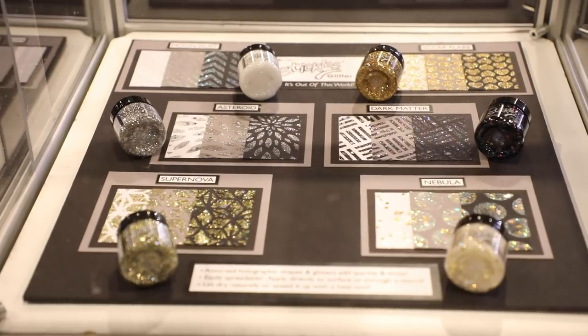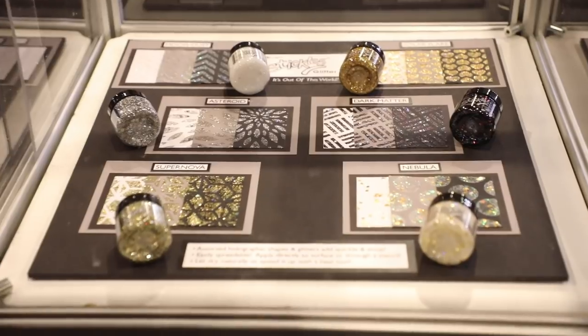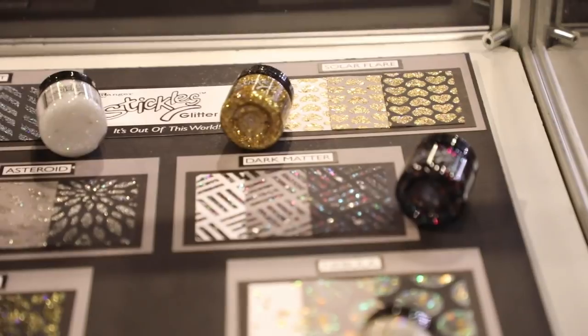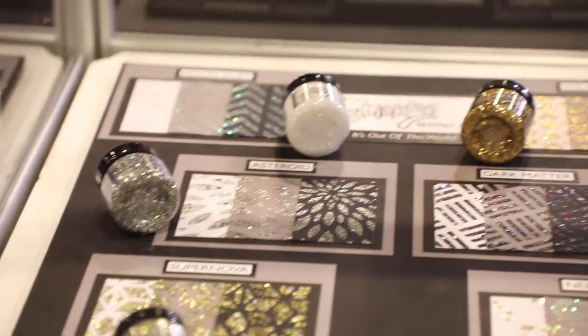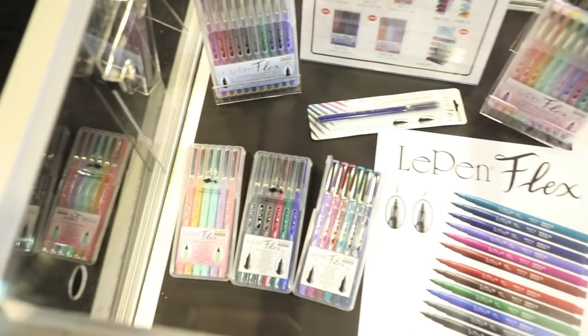Ranger have a couple of items in the new product showcase, and this is one of them: the new Stickles Glitter Gel. These work like a paste — you can see they work on dark, light, and mid-tone cardstocks. They're going to come in a variety of six colors to start, and we can spread them through stencils or paint with them. Lots of really pretty effects.